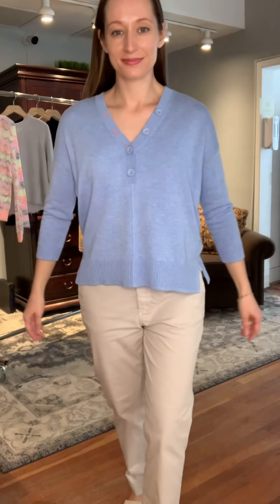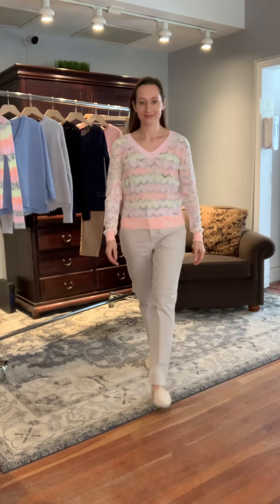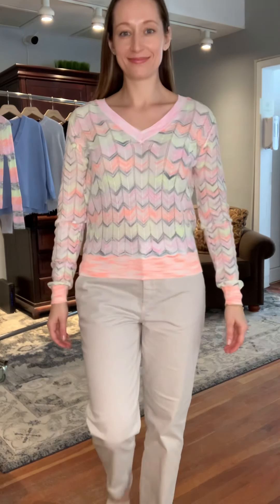The two buttons that Yana has done up on the neck are functional, so you could unbutton them further if you wanted to. The two higher up are not functional — they're really just for decoration. This particular sweater in the color Blue Bird is a great summer pick because it's a very easy-care style.